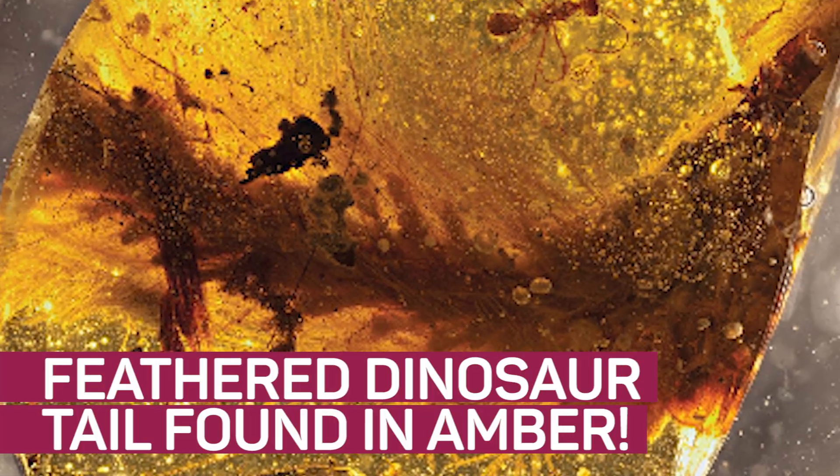A feathered dinosaur tail was found preserved in amber. The modern view on dinosaurs is that they did not truly become extinct — that's because birds are dinosaurs. We've seen fossil evidence of feathers on dinosaurs before, but this time researchers have found a feathered dinosaur tail in amber.